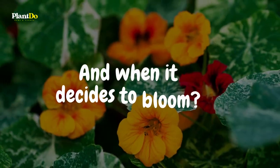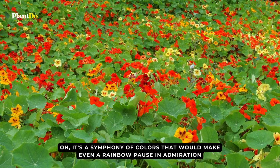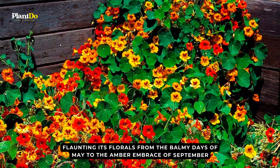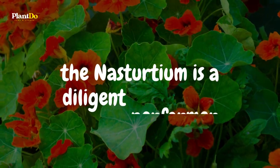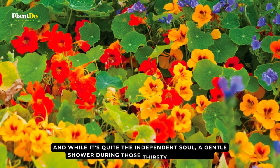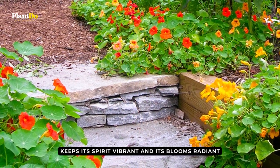When nasturtium decides to bloom, it's a symphony of colors that would make even a rainbow pause in admiration. Flaunting its florals from the balmy days of May to the amber embrace of September, the nasturtium is a diligent performer. While it's quite the independent soul, a gentle shower during those thirsty summer days keeps its spirit vibrant and its blooms radiant.